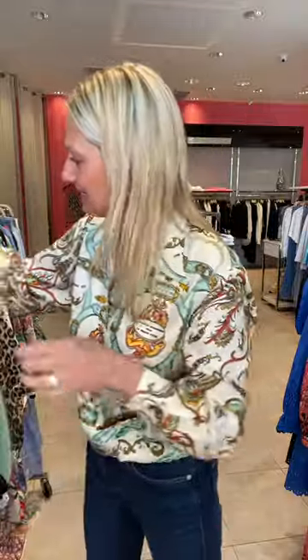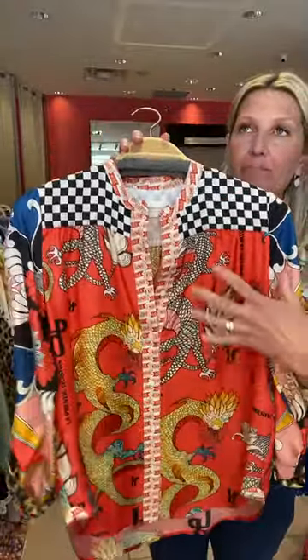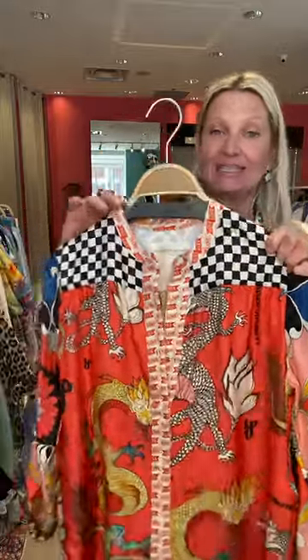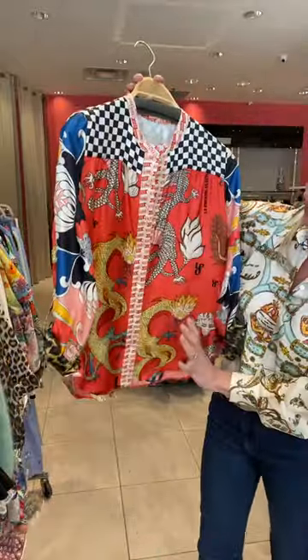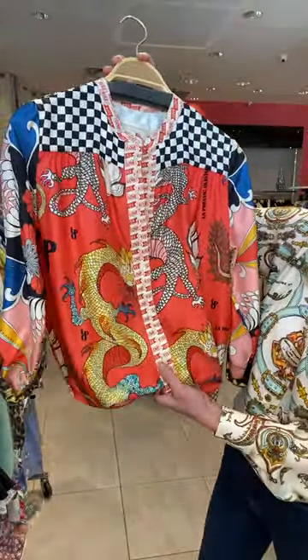So here's another blouse from them. She loves to play on her prints. Her dragons are part of her classic collection — she does have a flagship store on Rue du Dragon in Paris. Dragons also mean prosperity and happiness and all that good stuff, and they're just so colorful.